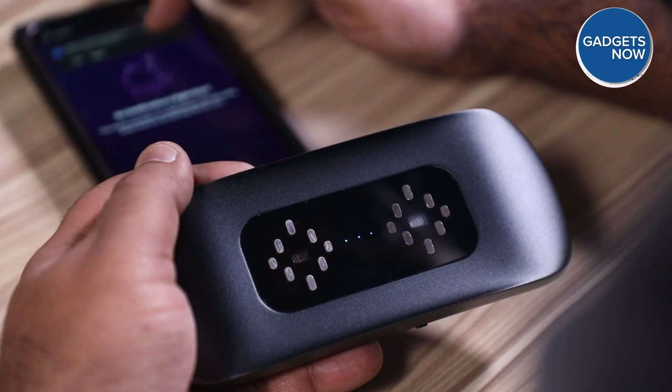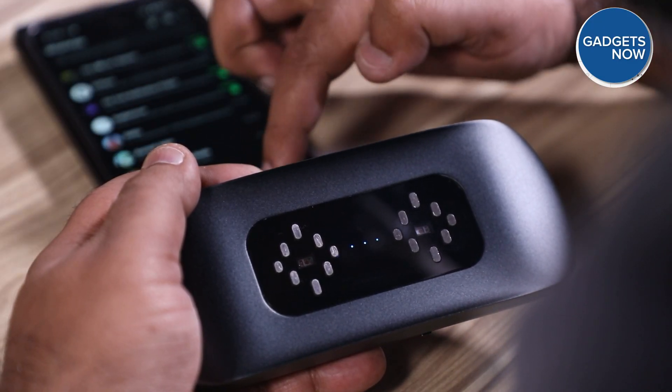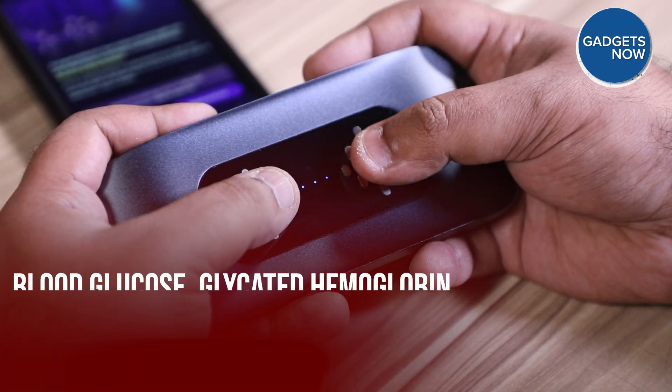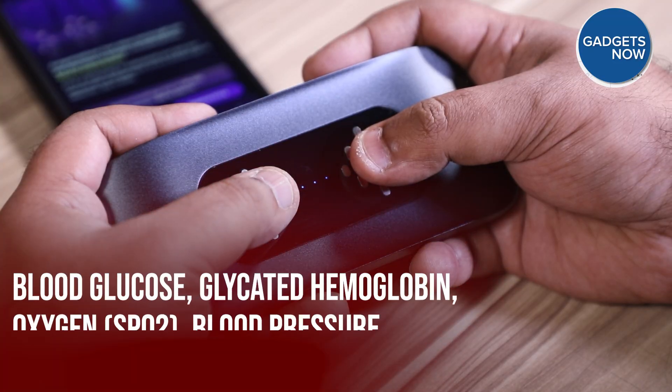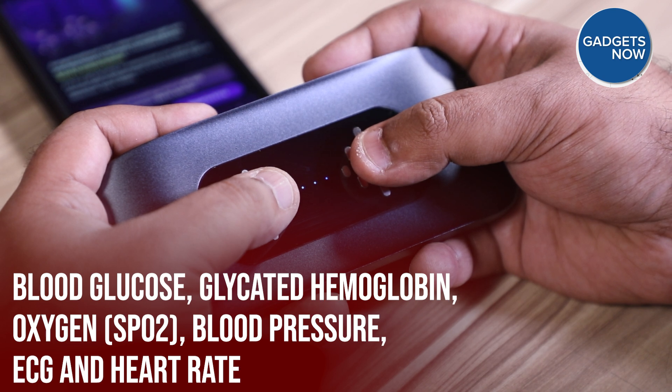Now let us tell you how this device works. The magic happens in just 60 seconds. With a simple touch, EVA can take 6 vital readings. These include blood glucose, hemoglobin, oxygen or SpO2, blood pressure, ECG, and heart rate.